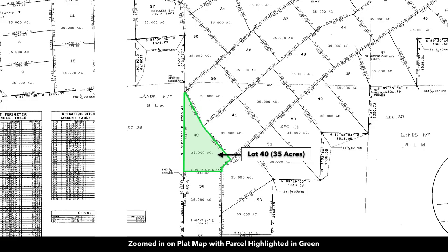Here we are looking at the property on the plat map. This is lot 40, and there's a 20-foot-wide easement around the perimeter of each parcel. Where there are adjoining parcels that easement would be 40 feet wide. Over here we have about 3,250 acres of BLM land, and you have easements in place that lead you directly to that BLM land.